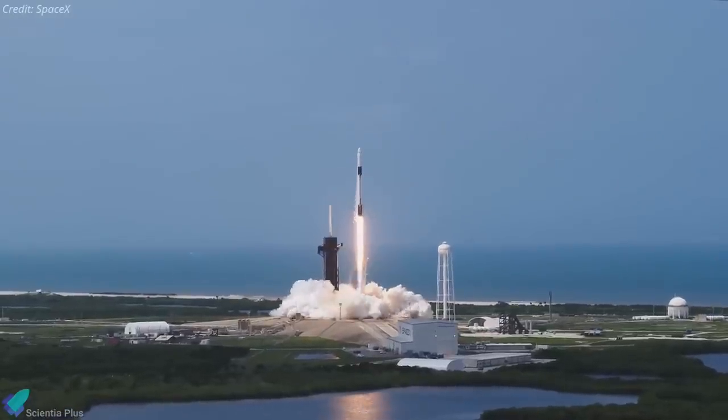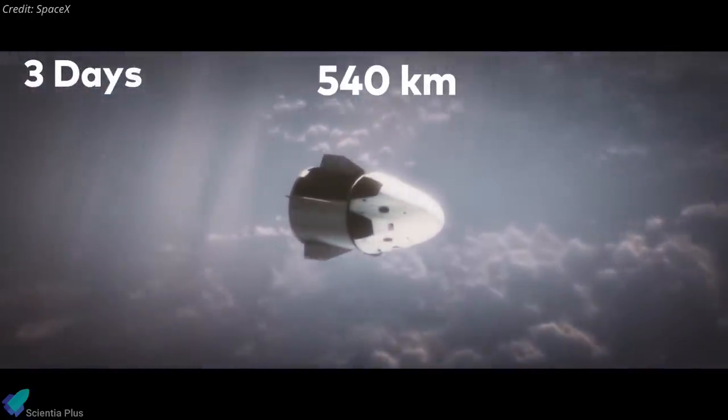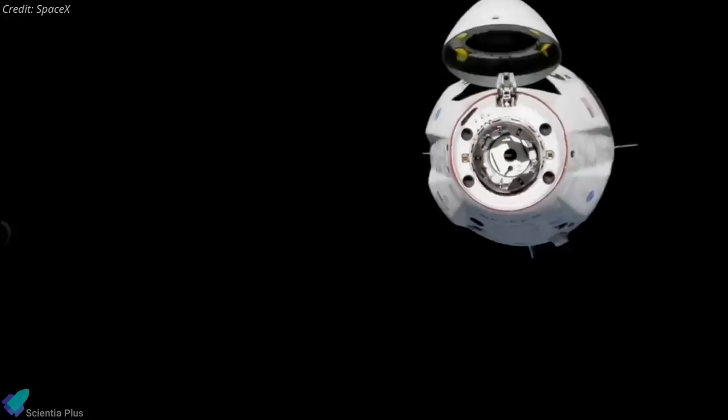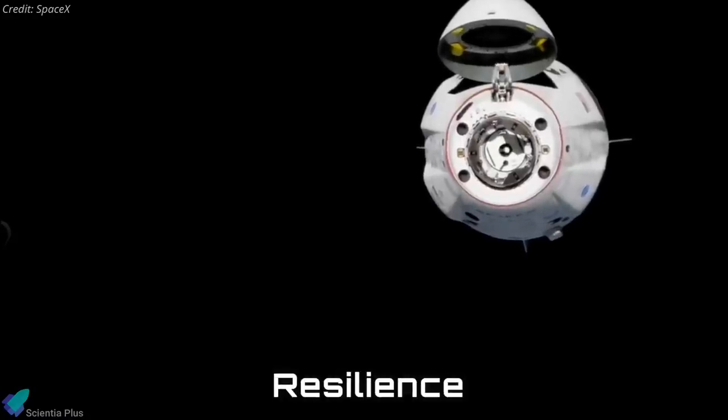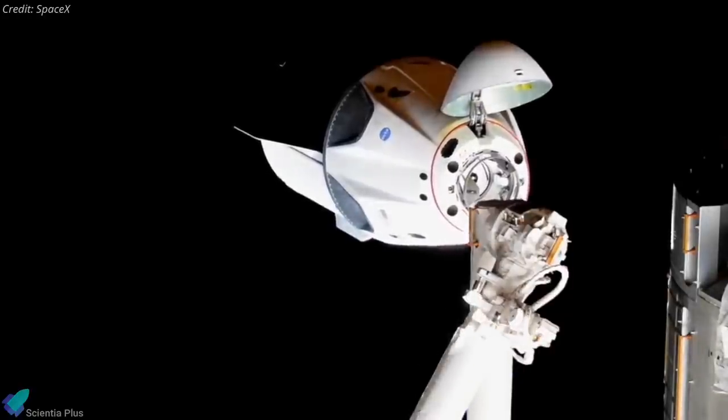After launching from Kennedy Space Center in Florida, the spacecraft will remain in orbit for three days, flying in a 540 km orbit at an inclination of 51.6 degrees. The Inspiration 4 mission will use the Dragon spacecraft called Resilience, which is currently docked at the ISS for the Crew-1 mission.